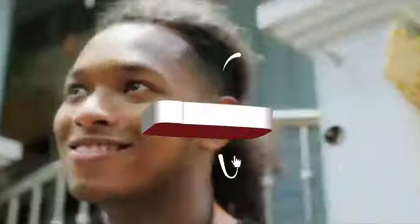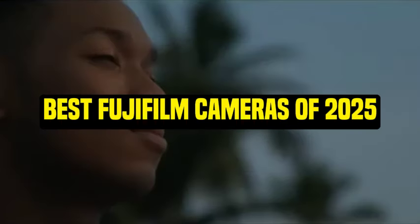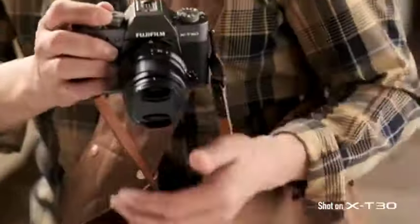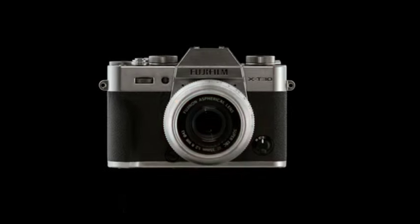Hey everyone, welcome back to our channel. Today we're diving into the world of photography with a brand known for its incredible image quality and unique design. Yes, we're talking about Fujifilm. In this video, we're going to explore the best Fujifilm cameras of 2025. Whether you're a professional photographer or an enthusiast, there's something here for everyone. So let's get started.